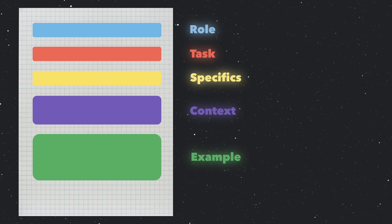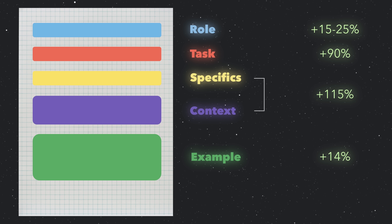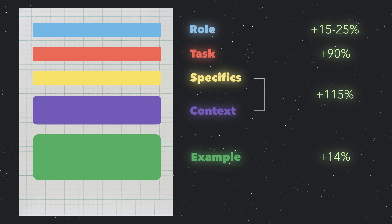Then we have examples. This uses something called few-shot prompting, where you can boost performance by around 14% by telling the AI exactly what good output looks like — by providing three to five examples. This is incredibly powerful because the AI can pattern match to your preferred style and format.